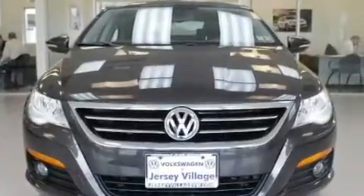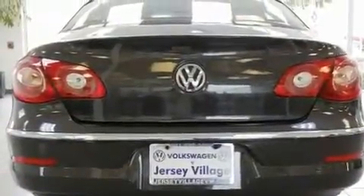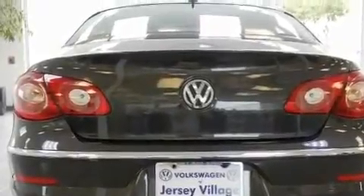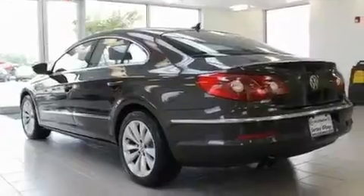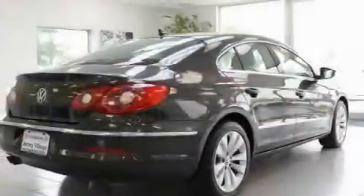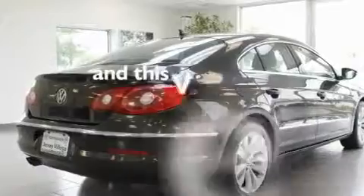Its top features include heated front seats, a split folding rear seat, cruise control, a CD player, a leather-wrapped steering wheel, a passenger side vanity mirror, a security system, a traction control system, a rear window defroster, and this vehicle has fewer than 18,000 miles on the odometer.